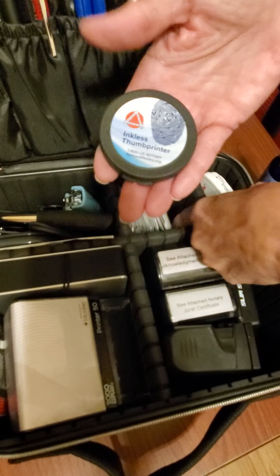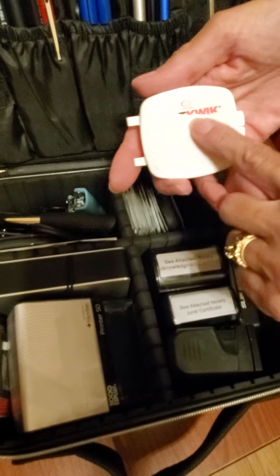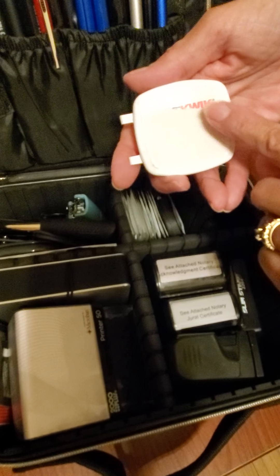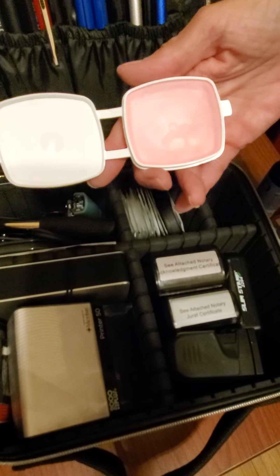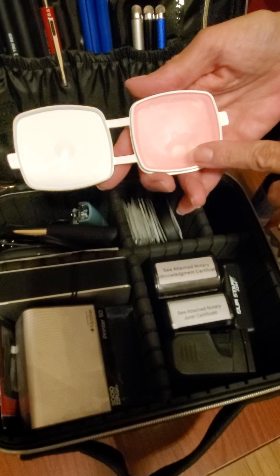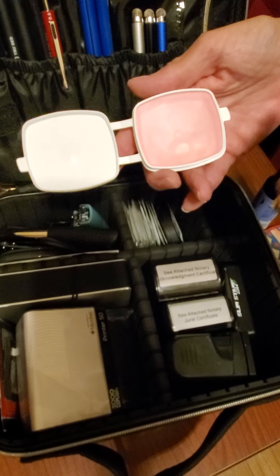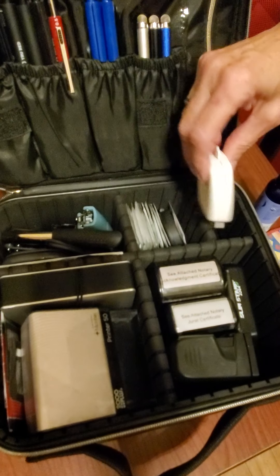This is Sortkwik — it's finger wax. This is what I use to help turn pages. Some people use rubber thumb covers; I don't like those, I prefer the Sortkwik.